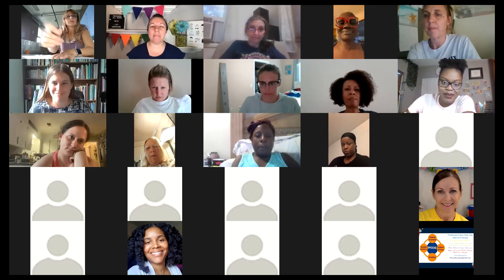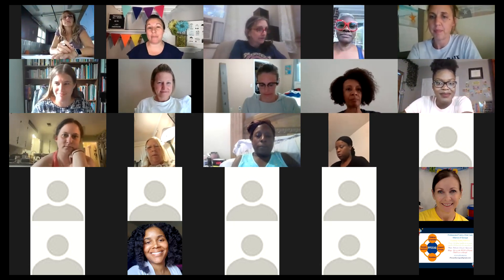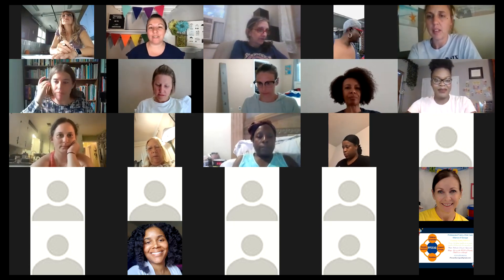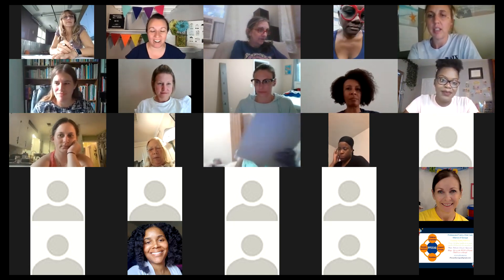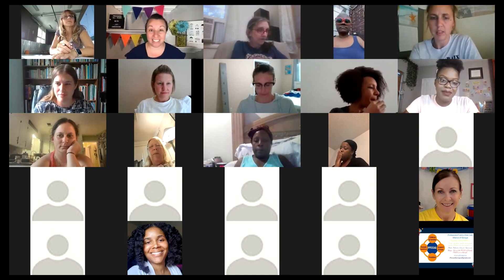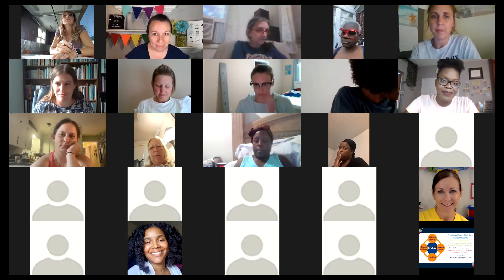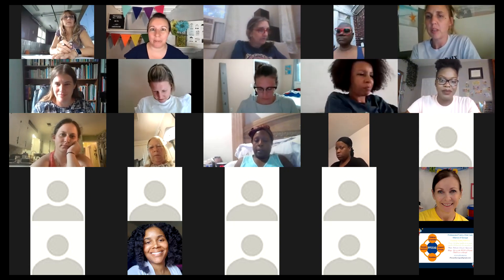Welcome, everyone. Today is our master class — we do this every single month on the first Monday of every month here in Preschool All-Stars. Today we're going to be talking about how to make and sell digital and physical materials for your preschool. I'm so excited. I can't wait to bring our two beautiful all-stars on for you to learn from.